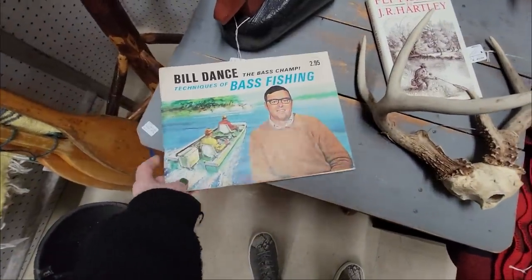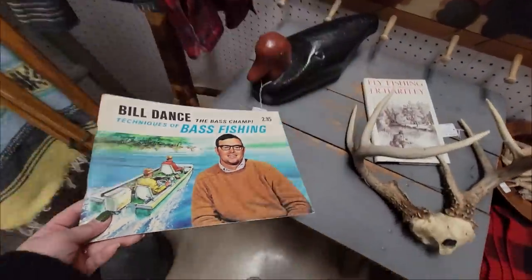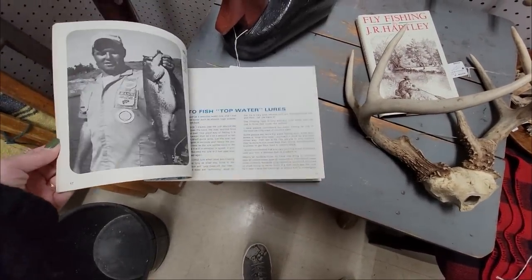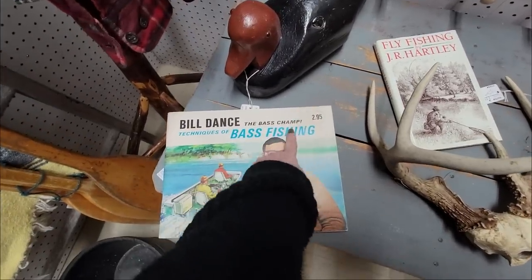Here's Bill Dances — he's the bass champ. He doesn't look like a bass champ though. That must be him on a Monday — he only fishes on the weekends. But he'll tell you all there is to know about fishing, because he is the bass champ.